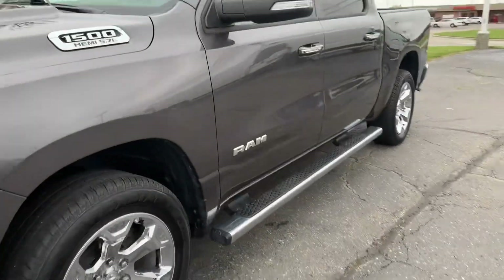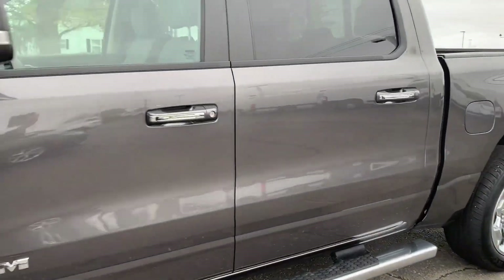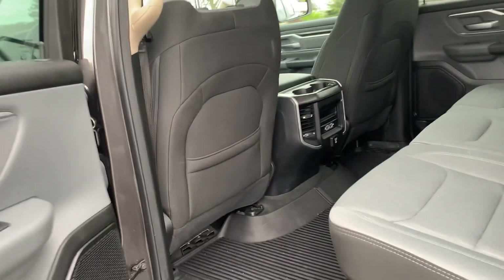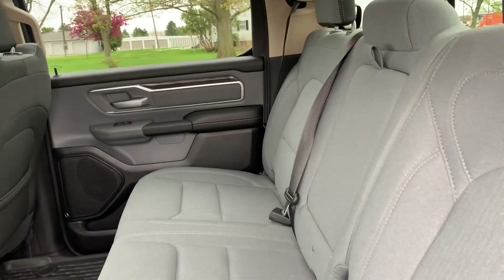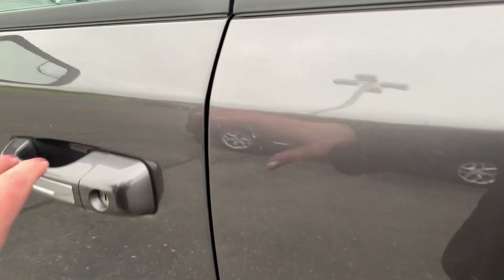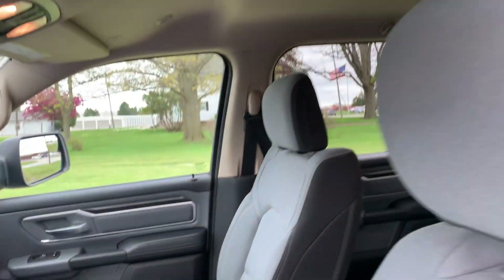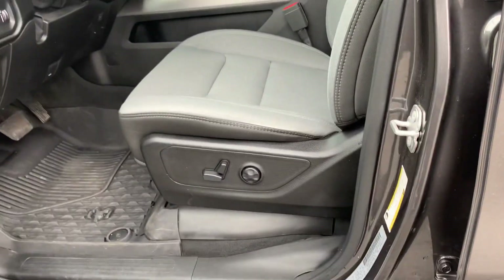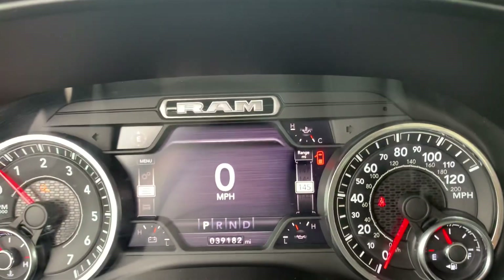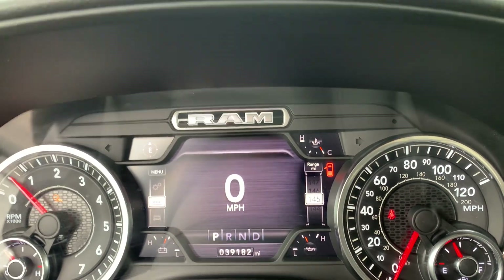Tires look good all the way around. We'll go take a look at the inside. Back seats are in good shape, front seats look good. Got almost 39,200 miles on it.